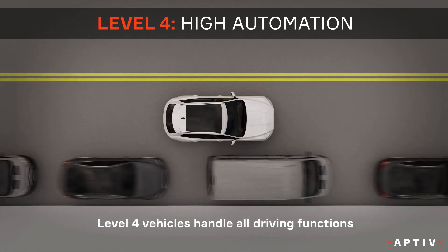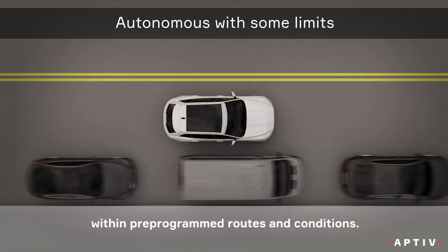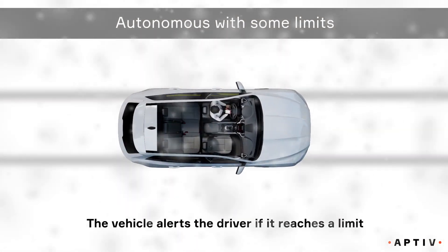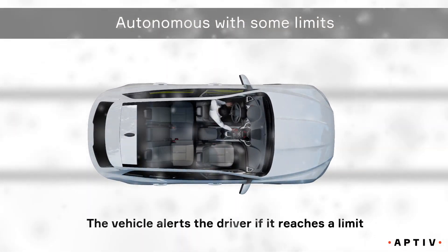Level four vehicles handle all driving functions within pre-programmed routes and conditions. The vehicle alerts the driver if it reaches an operational limit, such as in inclement weather.